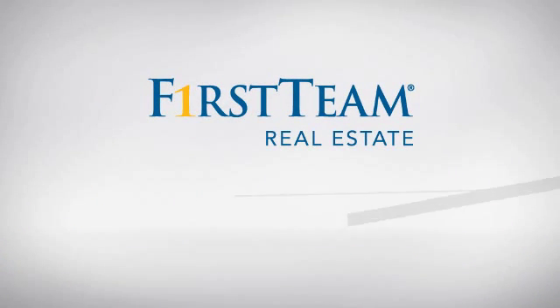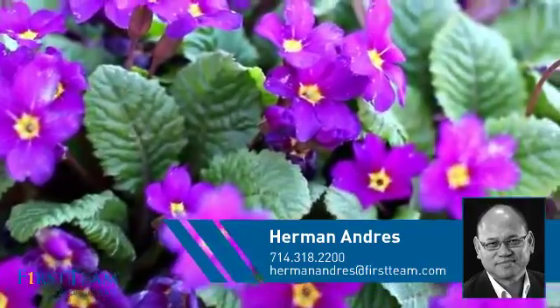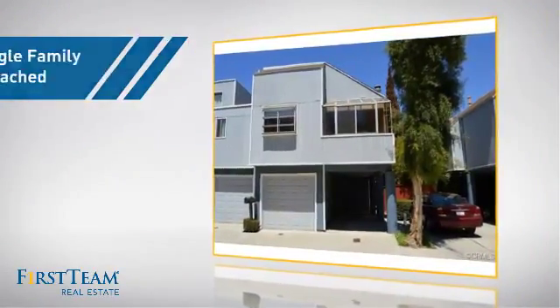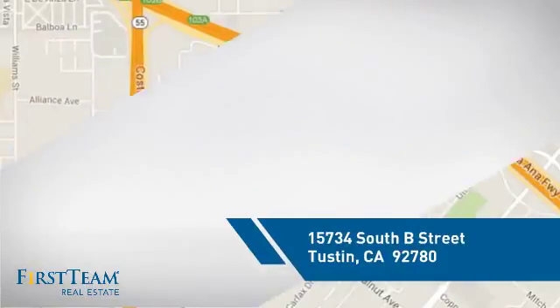At First Team Real Estate, you'll find a wide selection of listings. This video is brought to you by your real estate agent, Herman. This detached home is a great choice for families who want the privacy of their very own lot, and it's located in this area.